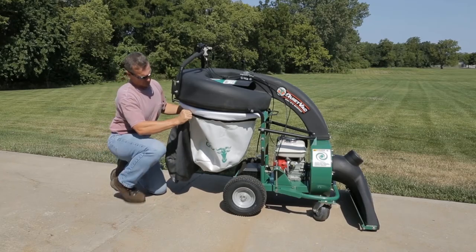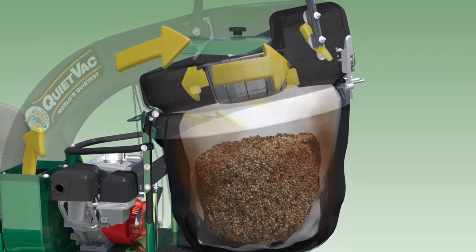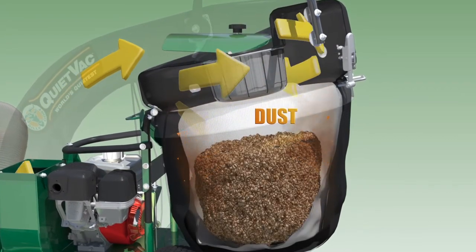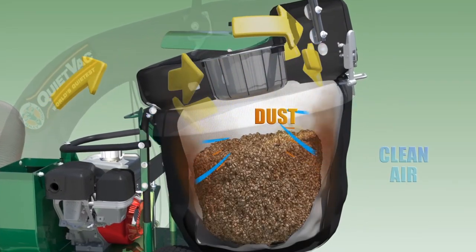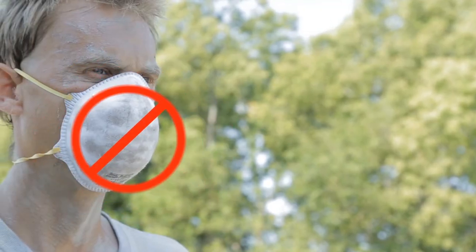Simply cover the standard mesh turf bag with the dust sock to achieve the effect. The large debris stays in the mesh bag, while the passing dust adheres to the outer dust sock. No need for the operator workspace to be filled and covered with dust as a result of vacuuming anymore.